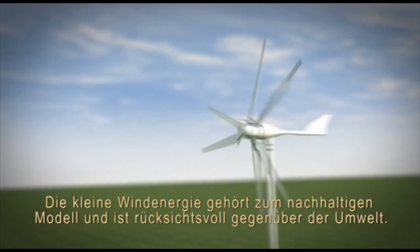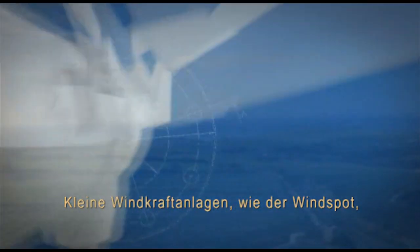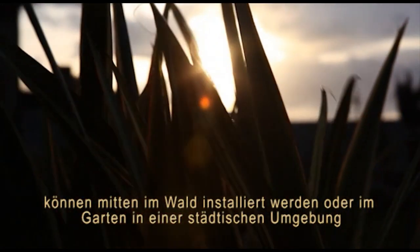An energy model where the energy is produced in the same place it is consumed. The small wind turbine forms part of this new model, which respects the environment.